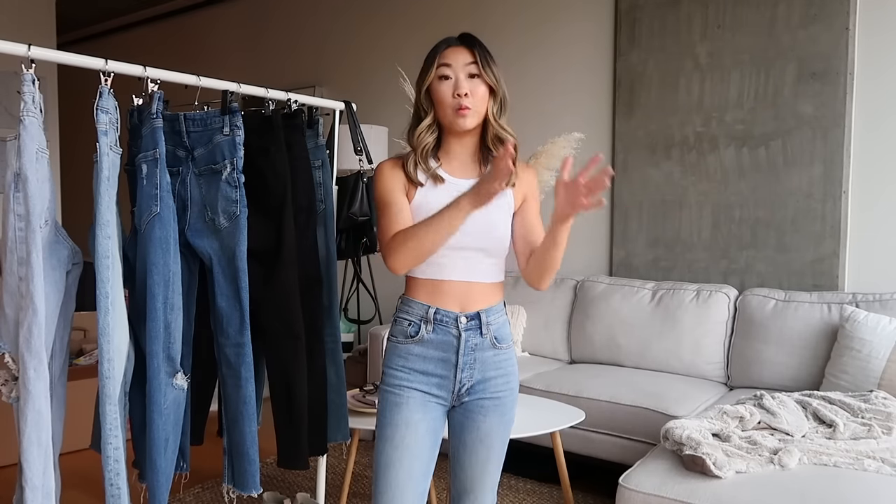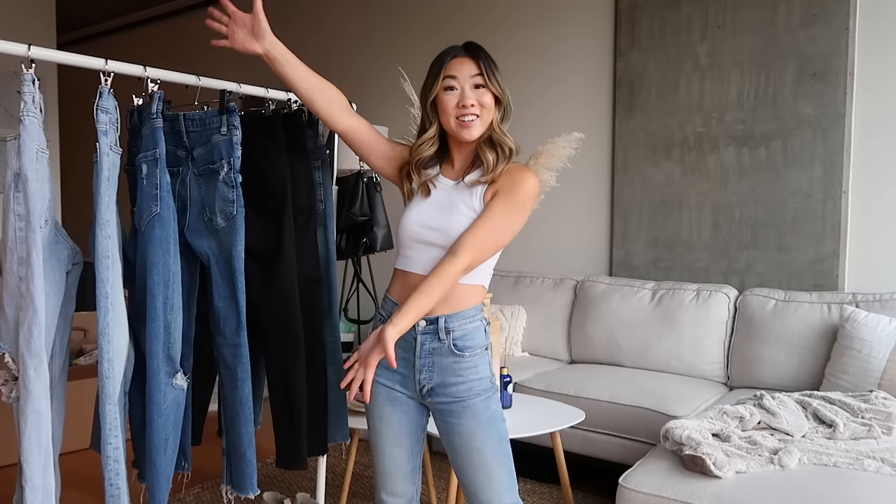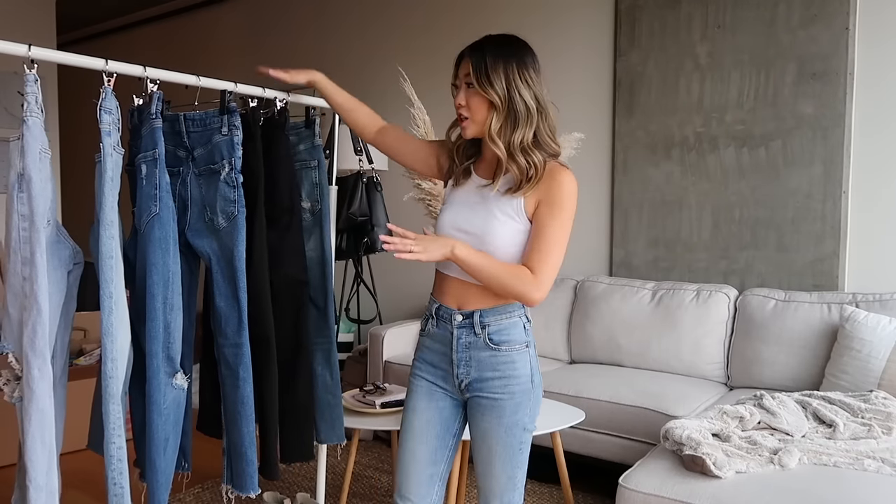For reference, I am five feet tall exactly, I weigh 100 pounds, and I usually wear around a size 24 in jeans if they're not petite sizes. I'll note for all of these jeans whether they're a regular fit or a petite fit specifically, and of course all of these jeans will be linked in the description box below. We're going to get started — I have skinny jeans, mom jeans, and straight jeans.